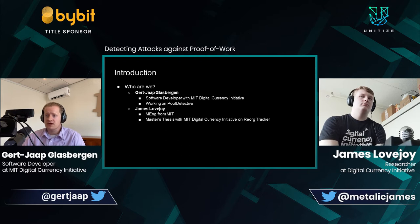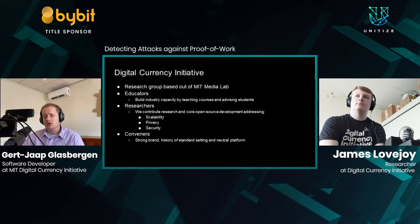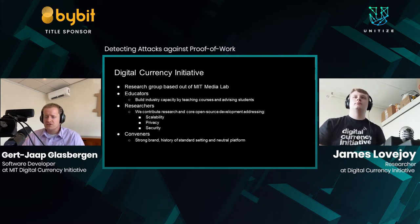With me today is James Lovejoy. James recently graduated from MIT and did his master's thesis with the Digital Currency Initiative on the RE-ORG tracker, which he'll be talking about in just a minute. The DCI is a research group based out of the MIT Media Lab. We're educators, we conduct research, and we contribute open source development addressing problems in the blockchain space around scalability, privacy, and security.